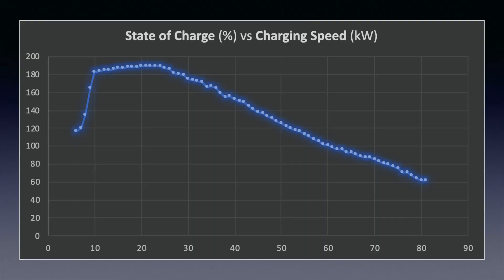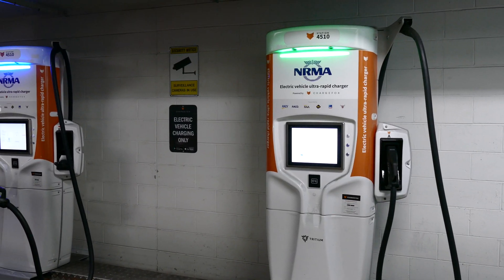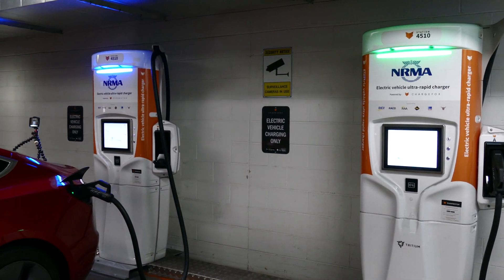Looking at state of charge versus charging speed: as the car reaches about 25% state of charge, the graph decays quite rapidly. When the car reaches about 60%, you'll notice that the charging speed dramatically reduces after this point. So in summary, it looks like abetterrouteplanner.com is very good in its advice — asking you to keep your car in a lower state of charge for road trips gives you the maximum charging speed, which of course reduces your charging time as well.